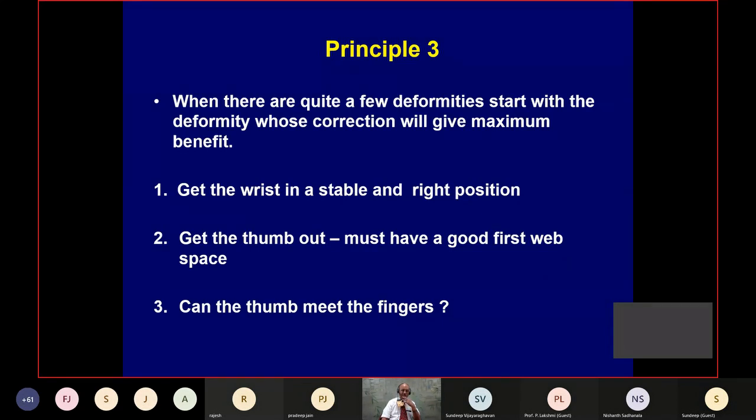Principle number three: when there are many deformities, start with the deformity whose correction will give the maximum benefit. It's not about which is easy for you or what you like to do. You choose the deformity that gives the maximum benefit.